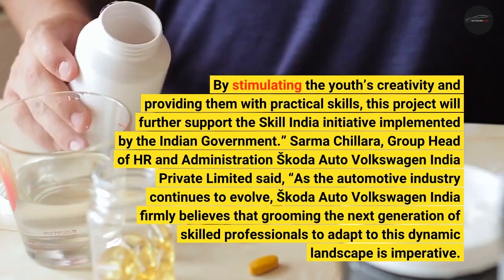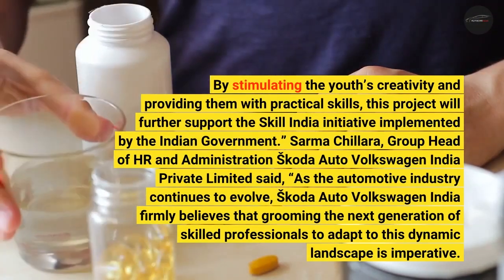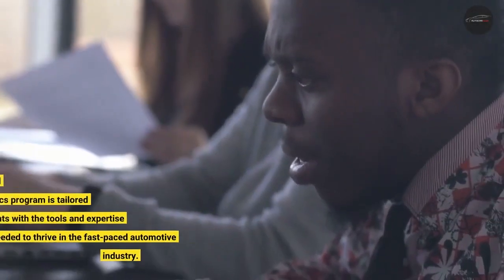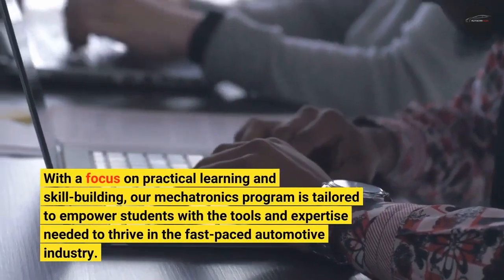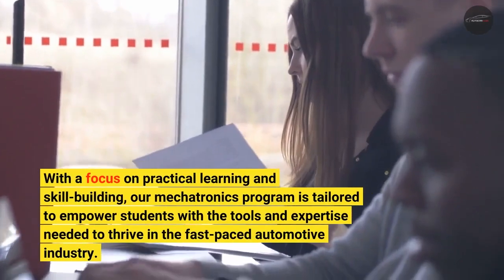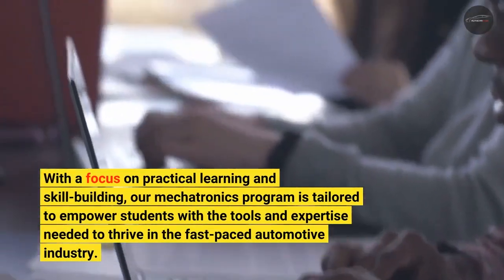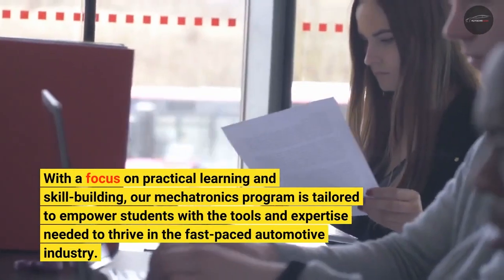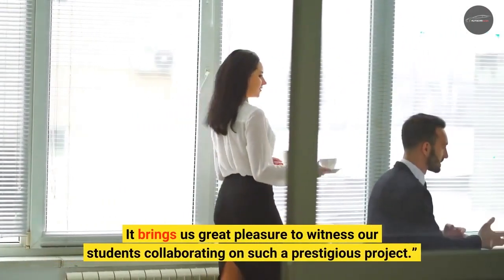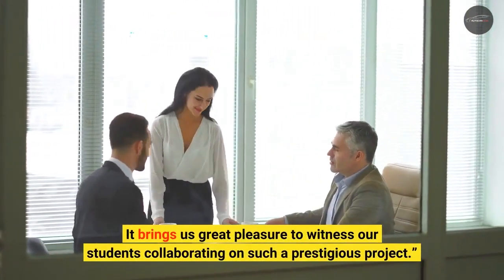Sarmah Chillara, Group Head of HR and Administration at Skoda Auto Volkswagen India Private Limited, said: With a focus on practical learning and skill building, our mechatronics program is tailored to empower students with the tools and expertise needed to thrive in the fast-paced automotive industry. It brings us great pleasure to witness our students collaborating on such a prestigious project.